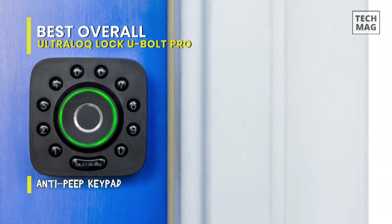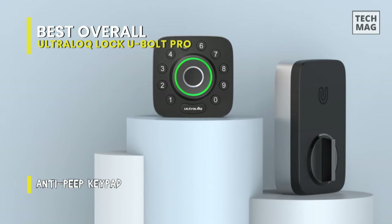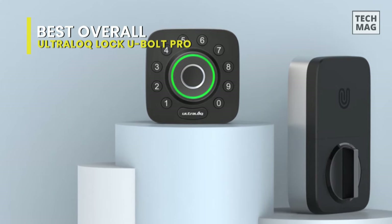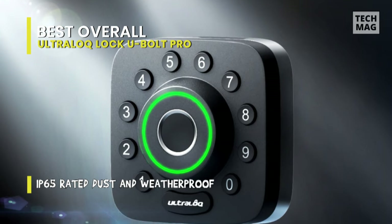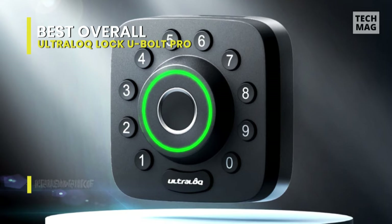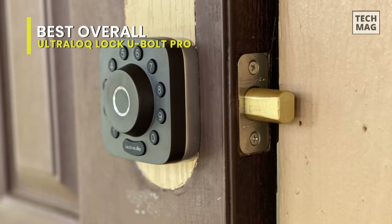You can unlock the U-Bolt Pro in six different ways, including with a numerical code, an app, through a physical keyway, and via fingerprint. Apart from that, it even has a micro USB port to allow you to run the lock from an external power source if the battery dies when you're out and about. The fingerprint scanner allows you to unlock the door with just a quick tap.